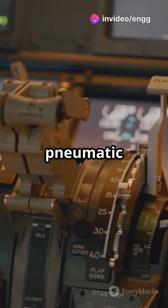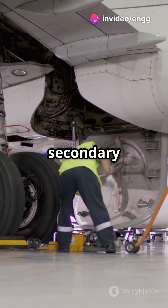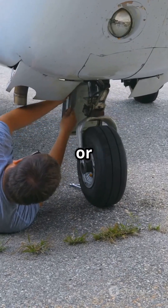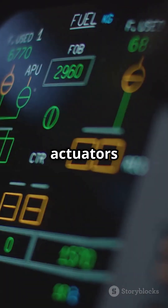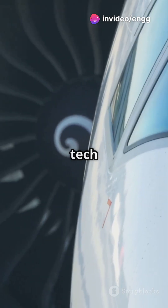And let's not forget pneumatic actuators, powered by compressed air, often handling secondary tasks like landing gear doors. Whether it's steering the plane or extending landing gear, actuators are key — they keep our skies safe and planes responsive.